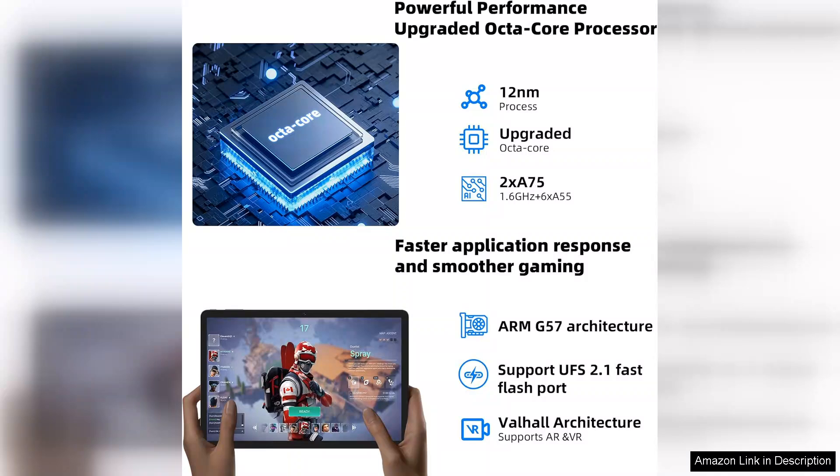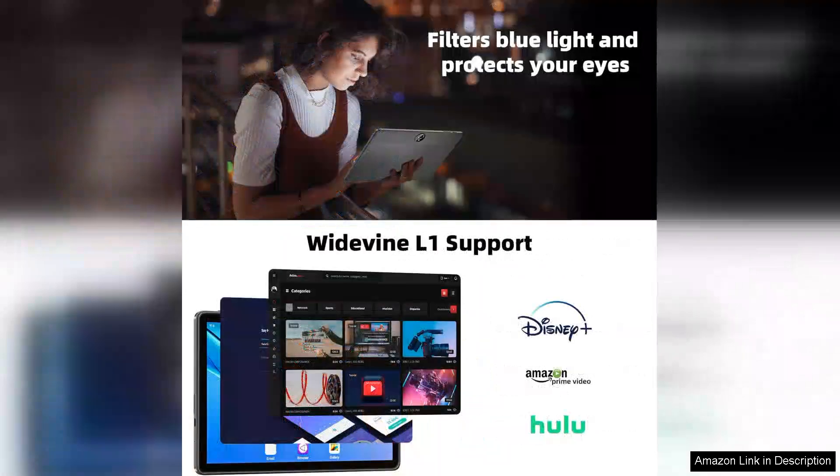The camera quality is decent for a tablet, making video calls clear and engaging, although it may not replace a dedicated smartphone for photography. The sound quality is surprisingly good as well, with dual speakers that enhance the multimedia experience.